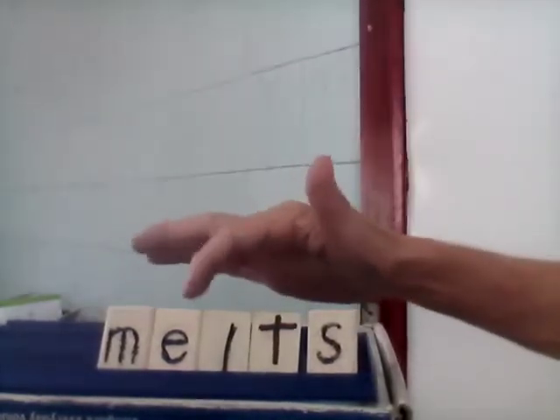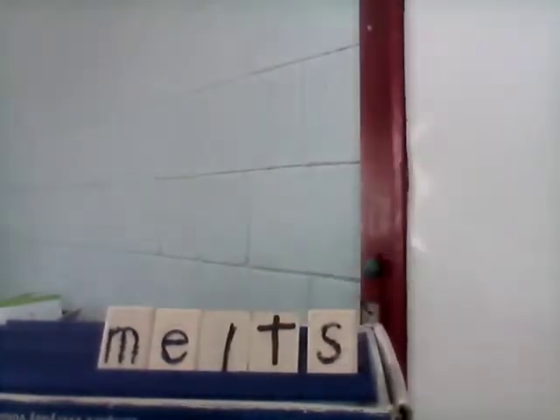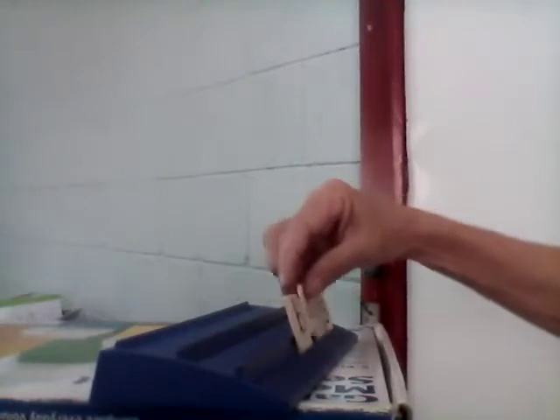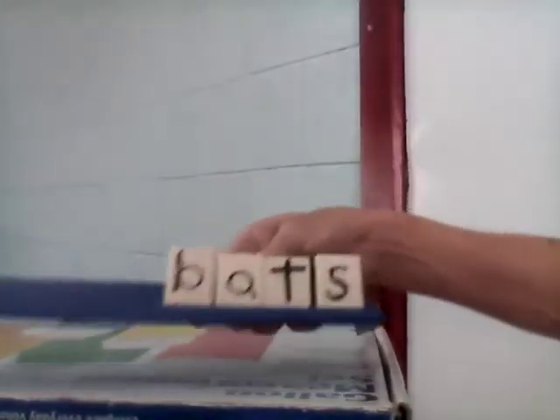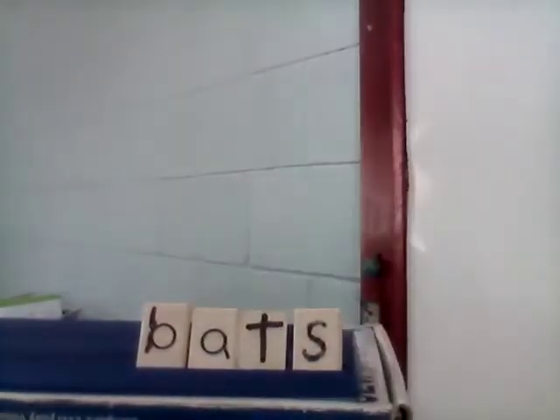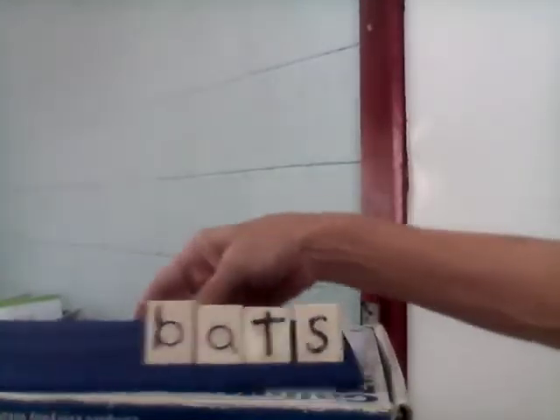Let's spell it together: M-E-L-T-S. Melts. Next one is 'bats.' Bats could be the animal, or it could be like a baseball bat. Bats. Let's spell it: B-A-T-S. Bats.